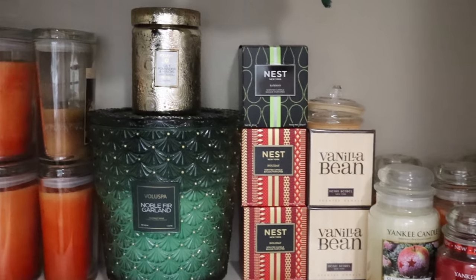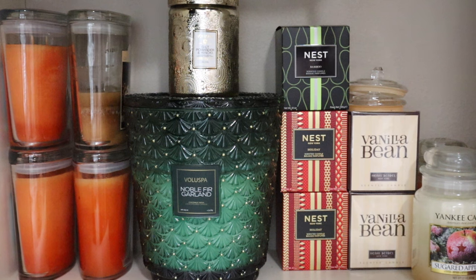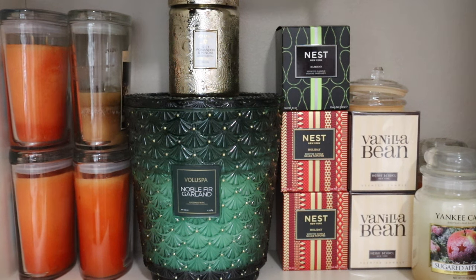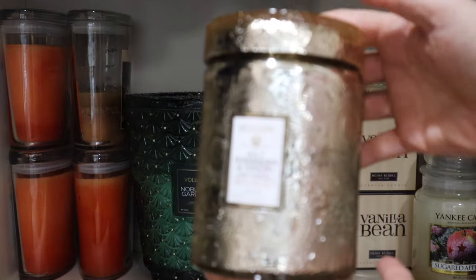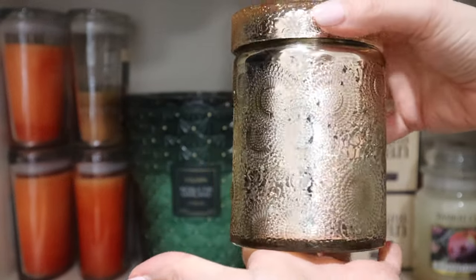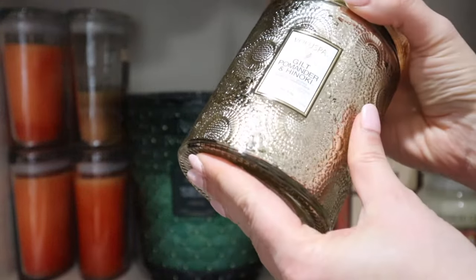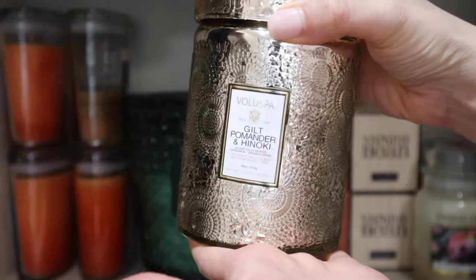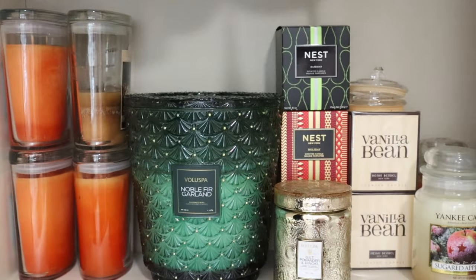Next we're going to discuss Voluspa. Right now I only have two — I've burned a number of Voluspa candles and found that for me the one-wick version, while so beautiful — look at this glass, it's a stunner — I still have a little bit of this left. This is the Gilt Pomander and Hinoki. I like this scent, I don't love it. I used it in my downstairs guest bathroom this past year and it's a nice scent, don't get me wrong, but it's not my favorite.